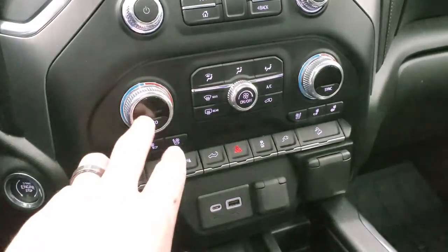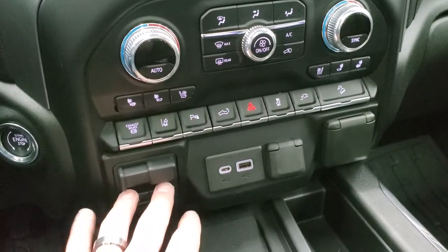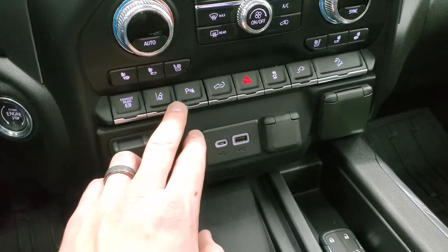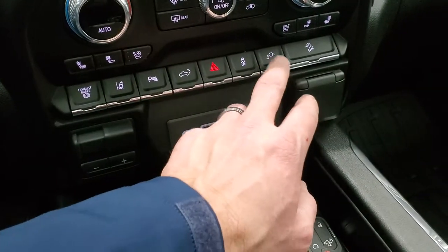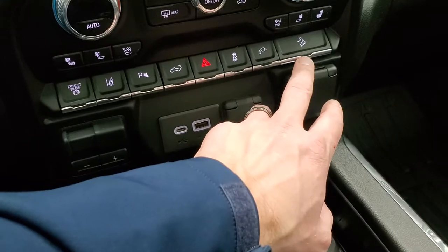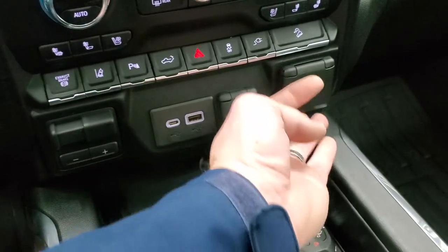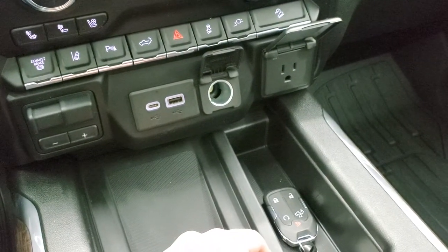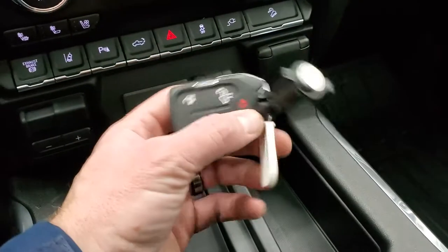Down here you have climate controls including dual climate controls, heated and cooled seat buttons, factory brake controller, exhaust brake, lane departure warning, and parking sensors. You can power drop the tailgate from here. There's also stability control, downhill assist control, a USB port, USB-C port, 120-volt 150-watt plug-in, and a 12-volt power point.